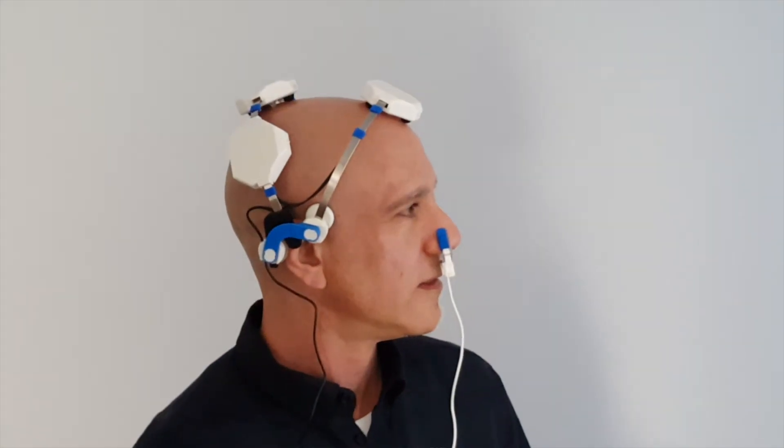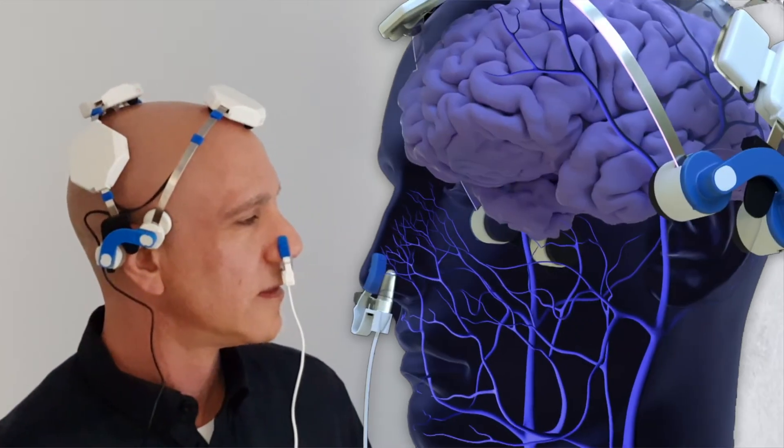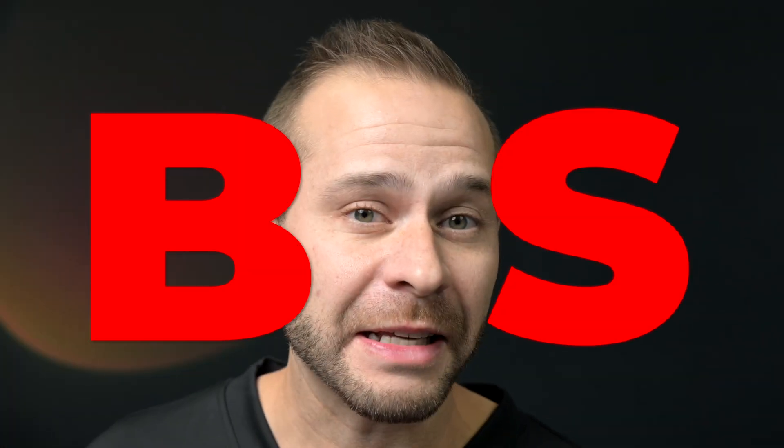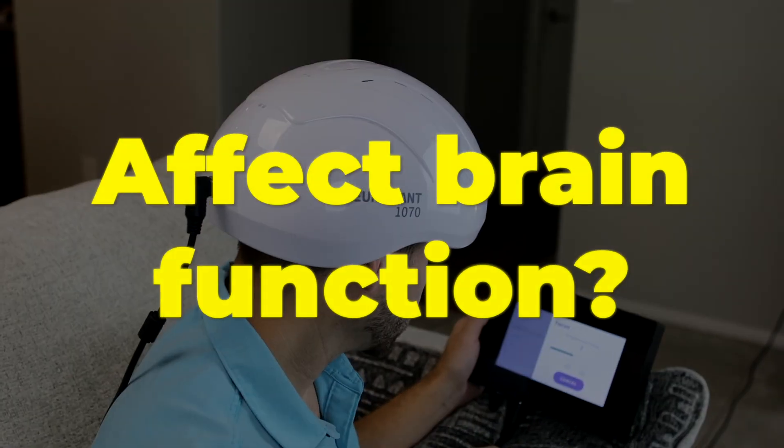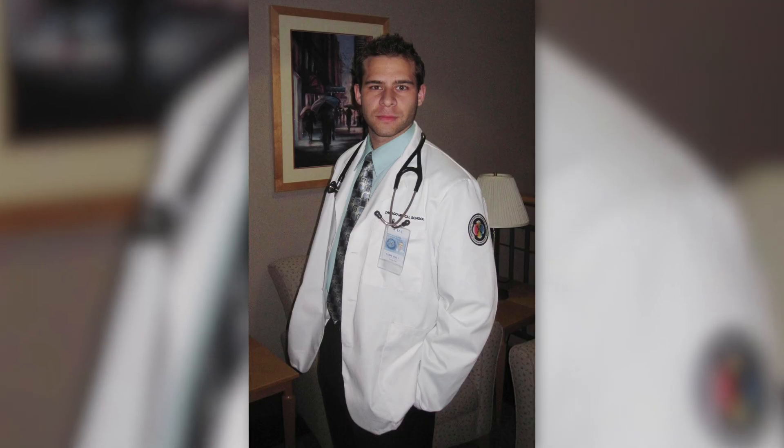Five years ago when I first started seeing red light therapy devices designed to affect the brain, I thought it could potentially be a lot of BS. How could shining some red light on your scalp actually affect brain function? I don't recall any discussions about red light therapy in my medical school training or in my eight years in psychiatric residency training and service with the U.S. Navy.